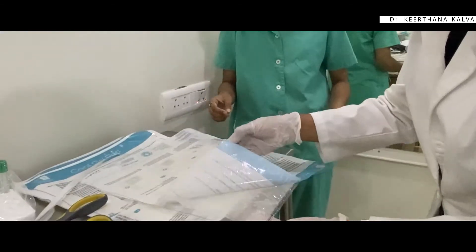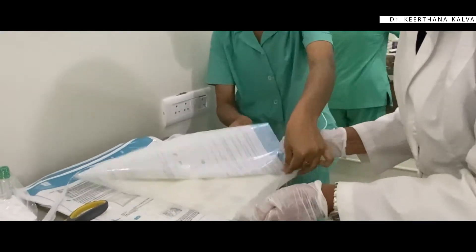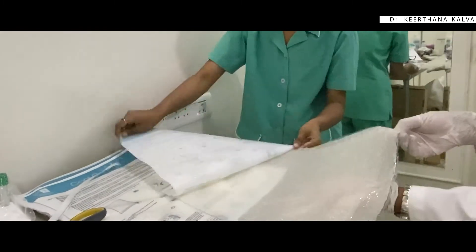A great thing about this treatment is that it is a lunchtime procedure that works to improve one's self-esteem and attractiveness without affecting their work or everyday routine. The procedure freezes the unwanted stubborn fat to offer a toned body shape.